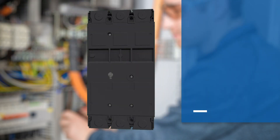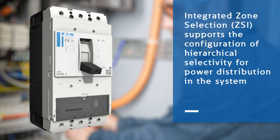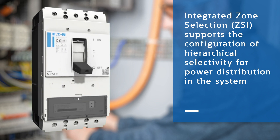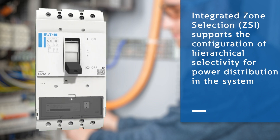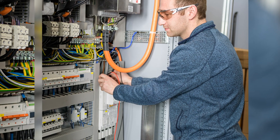The integrated zone selective interlocking function facilitates communications between different zones in the power distribution system to allow for rapid disconnection in the event of a fault. Rather than disrupting the entire system, the circuit breaker just upstream of the fault will thus trip first.